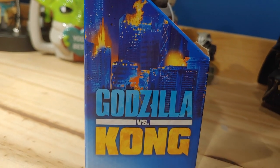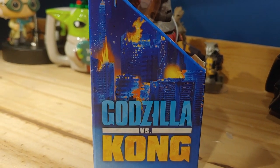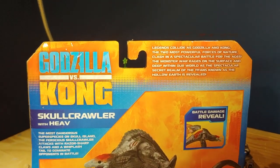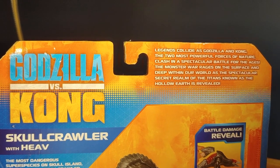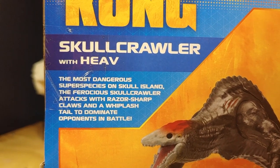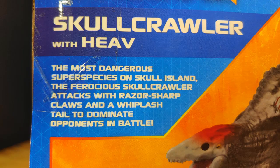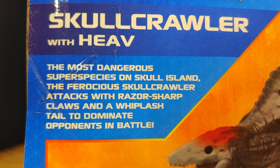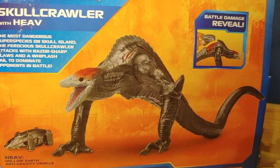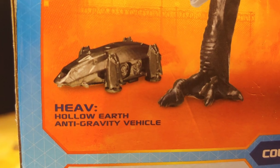On the left side, there's a burning city with the older Godzilla vs Kong logo. On the other side, a burned city with 'Monster vs Skullcrawler with HEAVE.' On the back, we have the older logo, a brief film description which reads: 'Legends collide as Godzilla and Kong, the two most powerful forces of nature, clash in a spectacular battle for the ages. The monster war rages on the surface and deep within our world as the spectacular secret realm of the titans, known as the Hollow Earth, is revealed.' On the side, there's a brief description of the Skullcrawler: 'One of the most dangerous super species on Skull Island. The ferocious Skullcrawler attacks with razor-sharp claws and a whiplash tail to dominate opponents in battle.' HEAVE stands for Hollow Earth Anti-Gravity Vehicle.